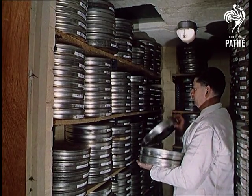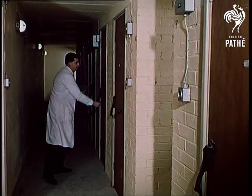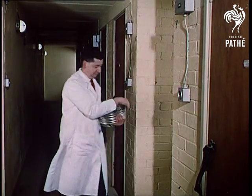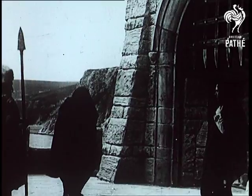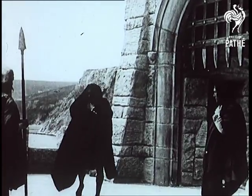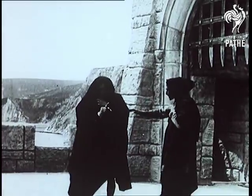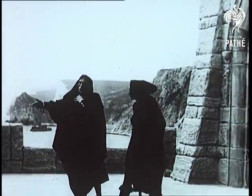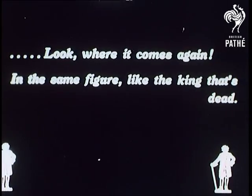It helps if you keep film at a constant level of temperature and humidity, but it still deteriorates. Only careful copying of the restored original enables us to see the great Sir Johnston Forbes Robertson as Hamlet. The great actor was 63 years old. The date is 1913.